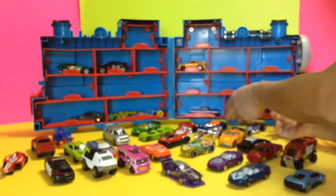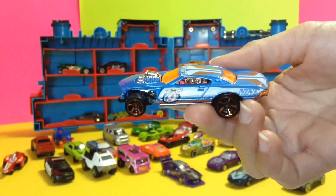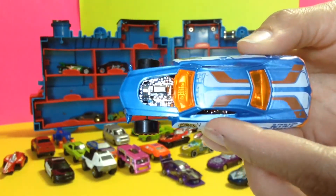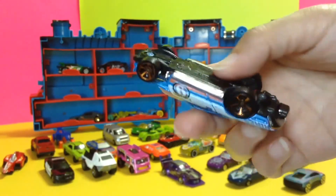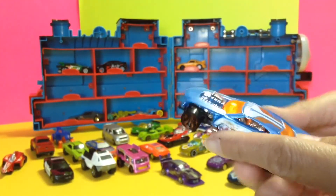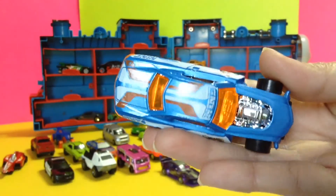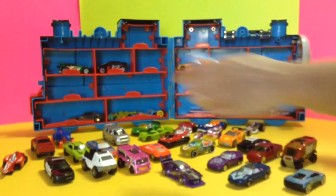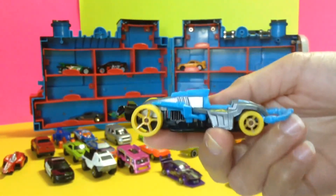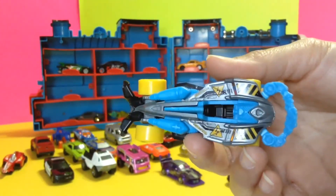All right, next one — here's another cute one, guys. Look at this. This one is a Project Speeder. This one is a Project Speeder — yup, it's a speeder. This looks really unique. I haven't seen a car like this before. Have you? Look how cute that is!